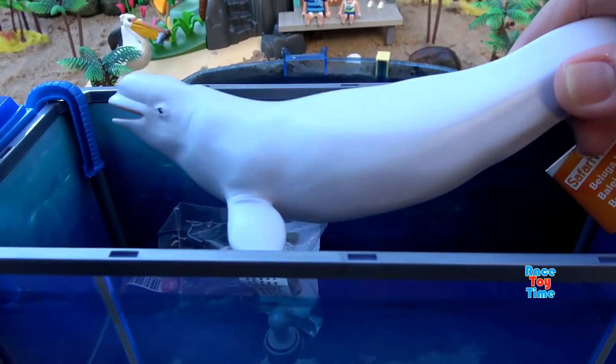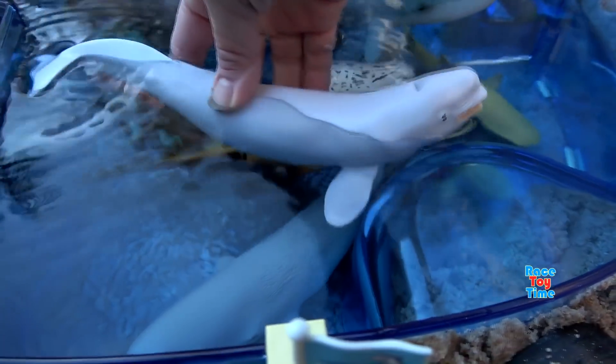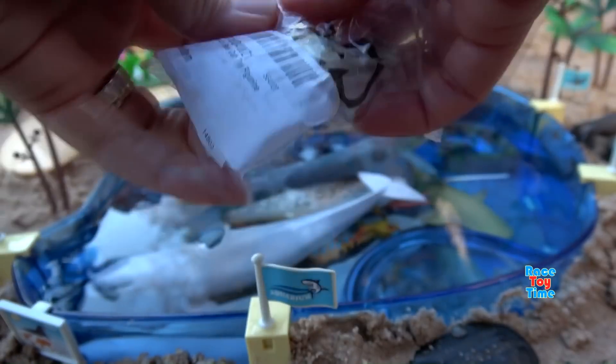Next we have the Safari Limited Beluga Whale. Beluga Whales are also known as white whales. They are found in the Arctic. Next we have the Schleich Seal Cub figure.